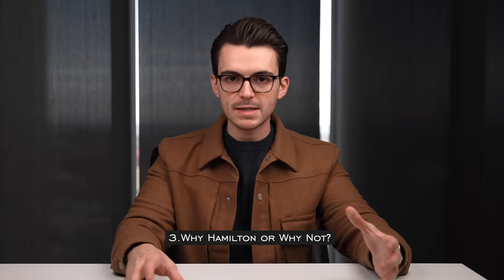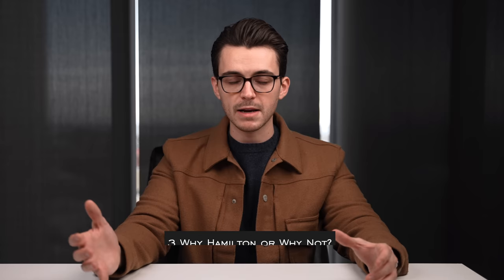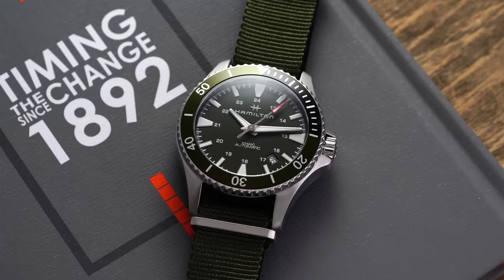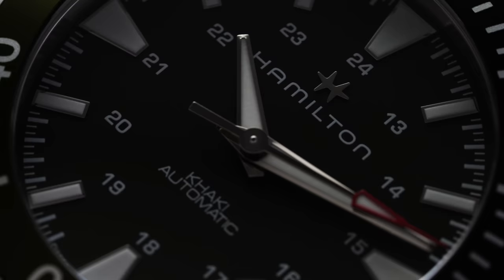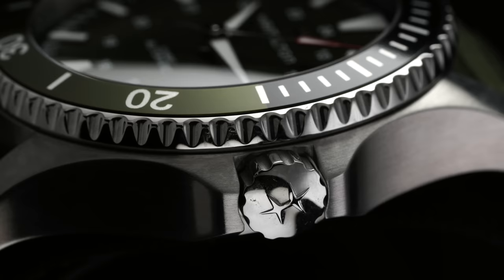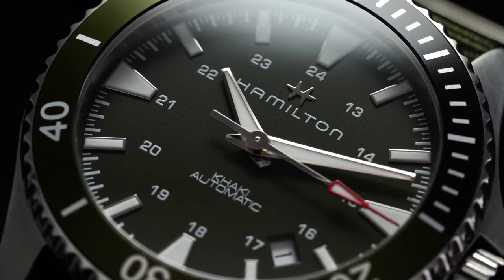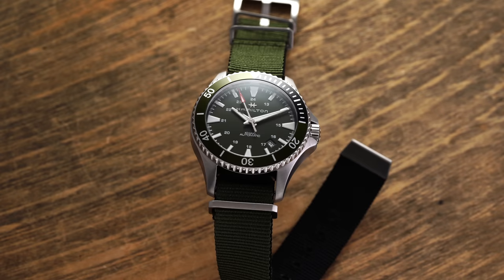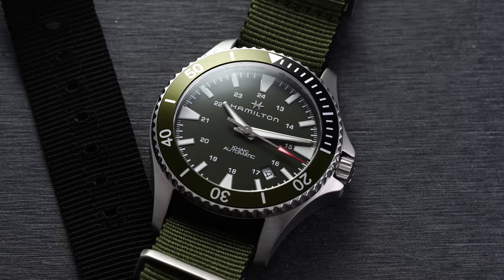Now let's talk about Hamilton as a brand — when is the right time to look at it, and when is it not? Starting with a few cons: one area where Hamilton is not as strong compared to other brands in their price category is the dive watch. They do have some representation — the Navy Scuba is probably the most popular — but it's not necessarily a true dive watch from an ISO certification standpoint. It's more capable of dive watch functionality rather than being a certified diver. Hamilton mostly focuses on field watches, and dive watches are sometimes a casualty of that.